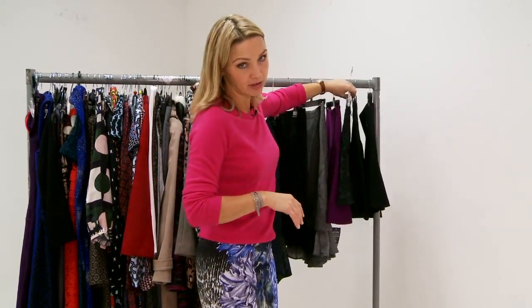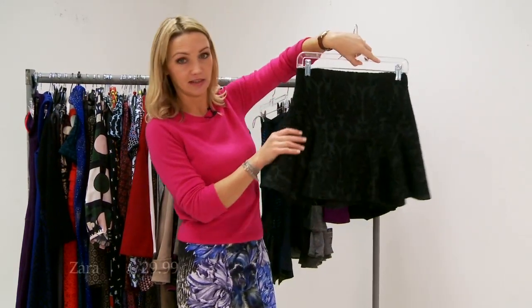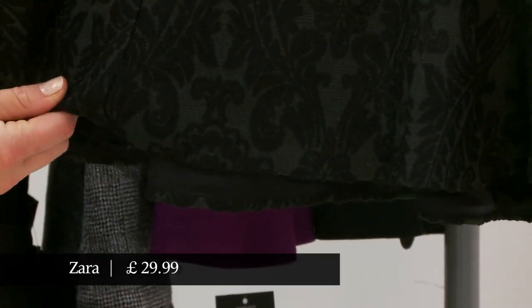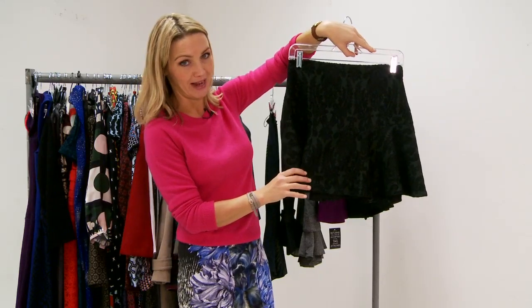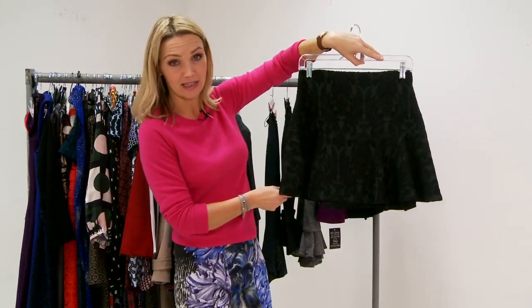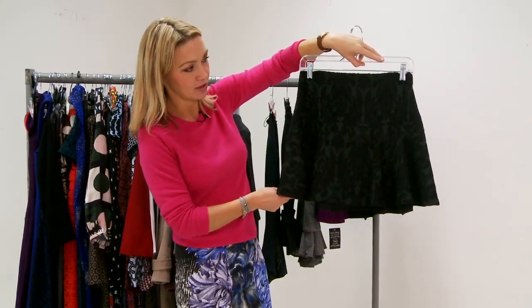I think the best high street approximation we have here is this Zara number. I've seen Gwyneth Paltrow and those kind of people wearing this kind of skirt just with very, very long thin bare legs and a nude high heel and it looks amazing, so you know, if you could do it, why not.